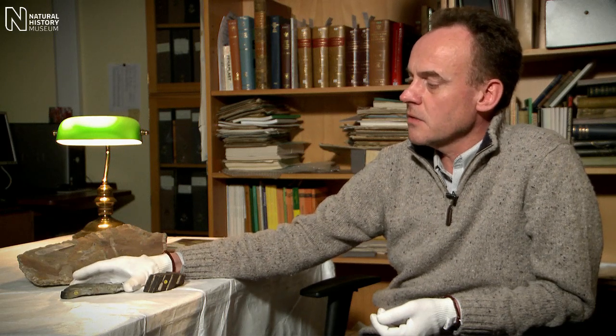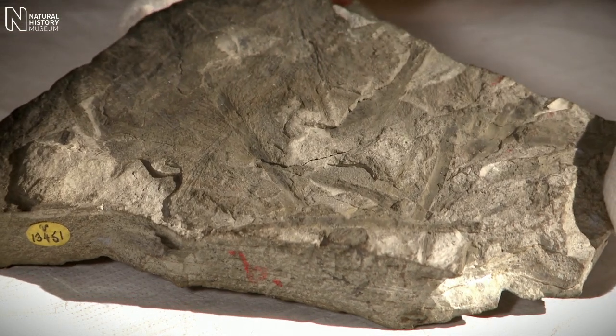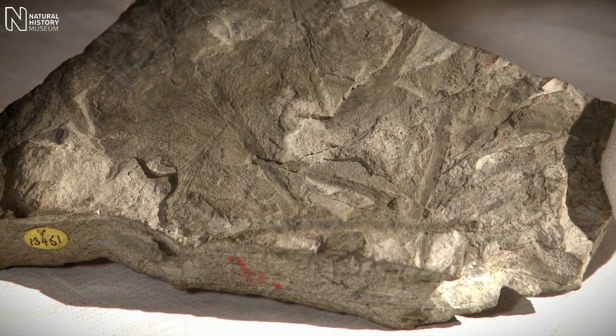We know that this was part of a conifer tree and had growth rings very much like you see in modern conifers. The second specimen that we have here doesn't look like very much, but it's actually quite an important specimen scientifically. This is the first evidence of a very important plant called Glossopteris, and the Scott party were the first people to find evidence of this in Antarctica.